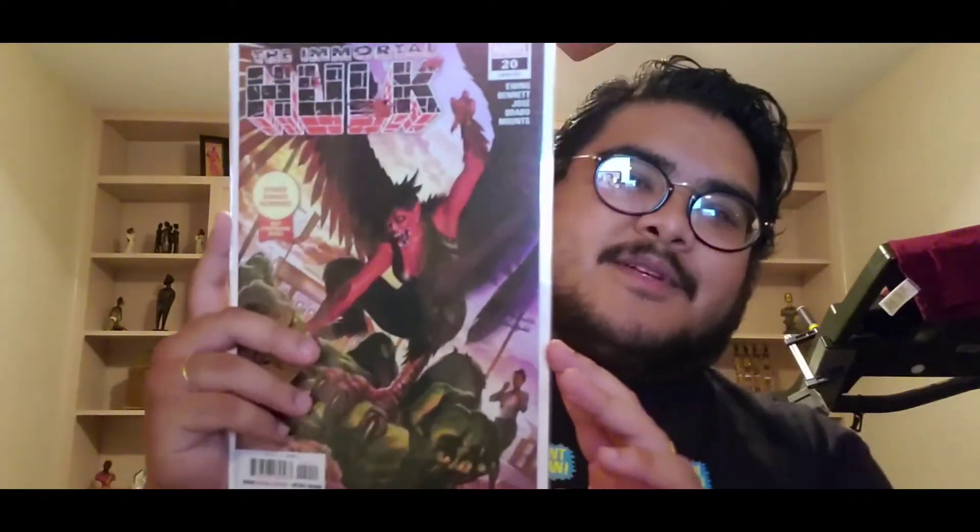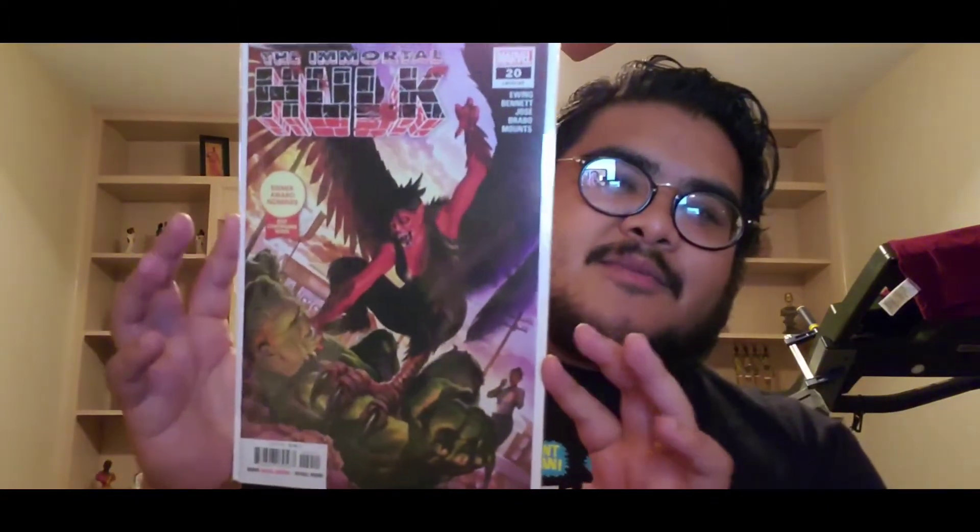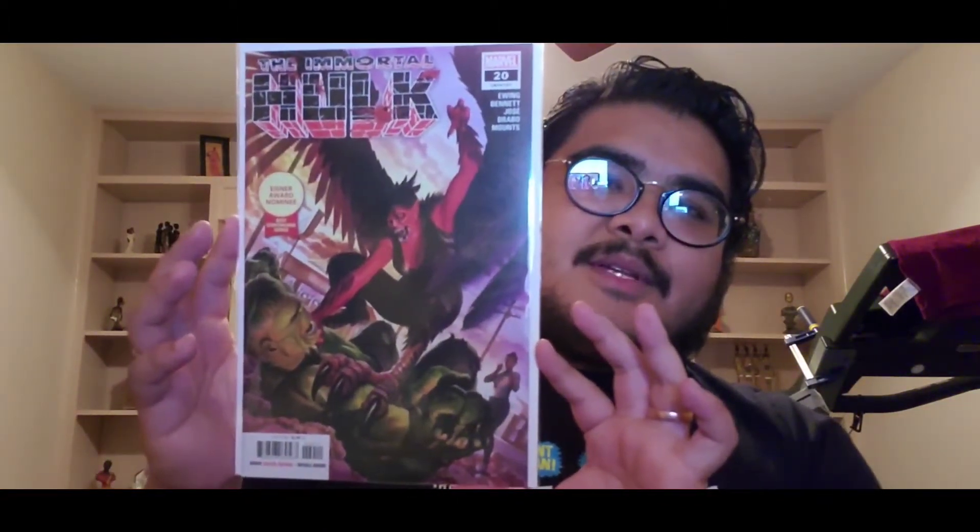This is Immortal Hulk twenty, and it has the Eisner Award Nominee — Best Continuing Series badge on it. Pretty cool, with the Red Harpy right there. Immortal Hulk twenty-one — nice.